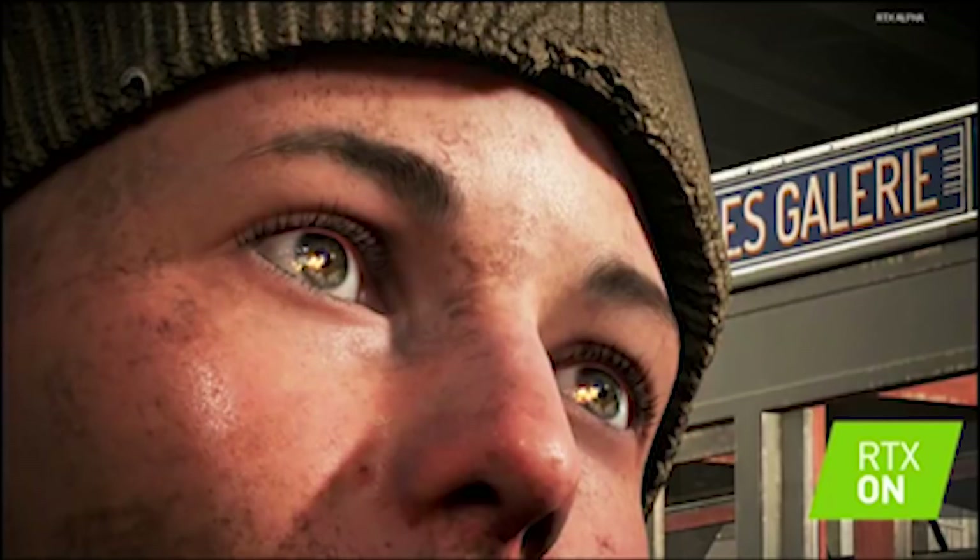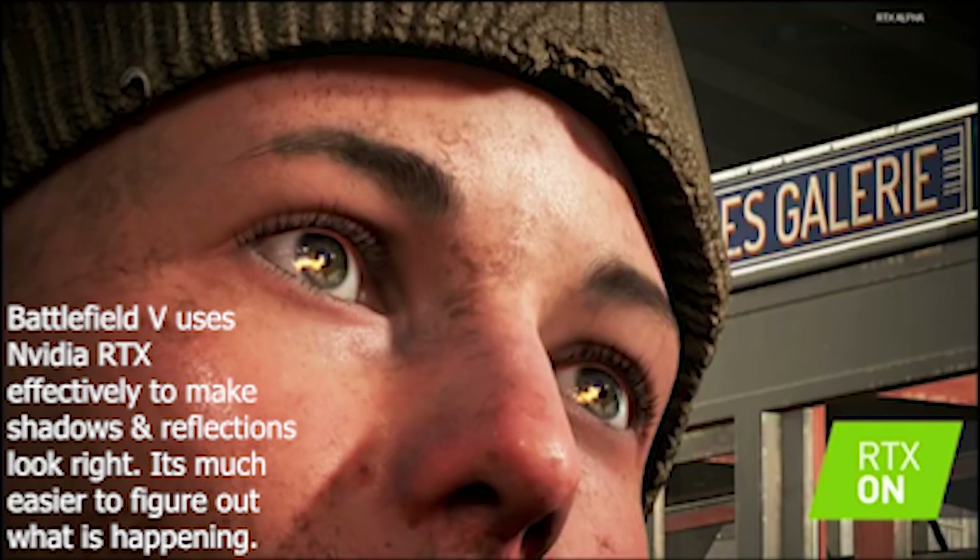What you're seeing there is a tank firing off-screen being reflected in the character's eye. Now, you know this is not possible with screen-space reflection, right, Jonas? Exactly — because the fire is not on the screen.